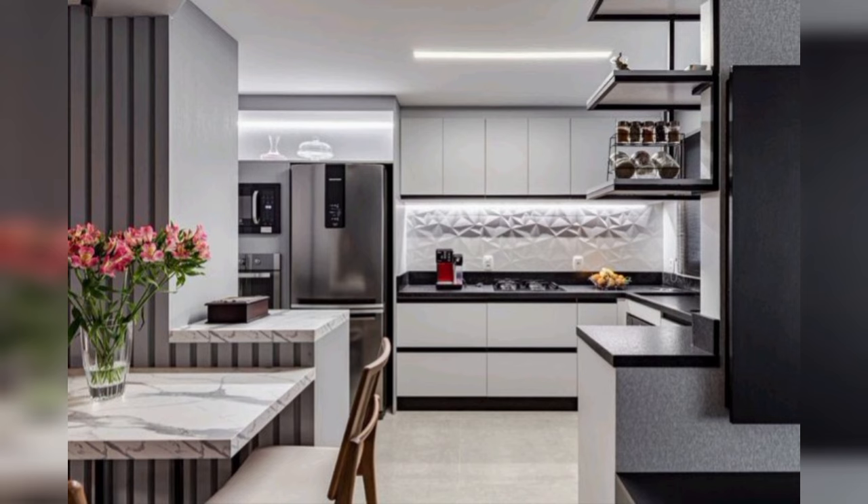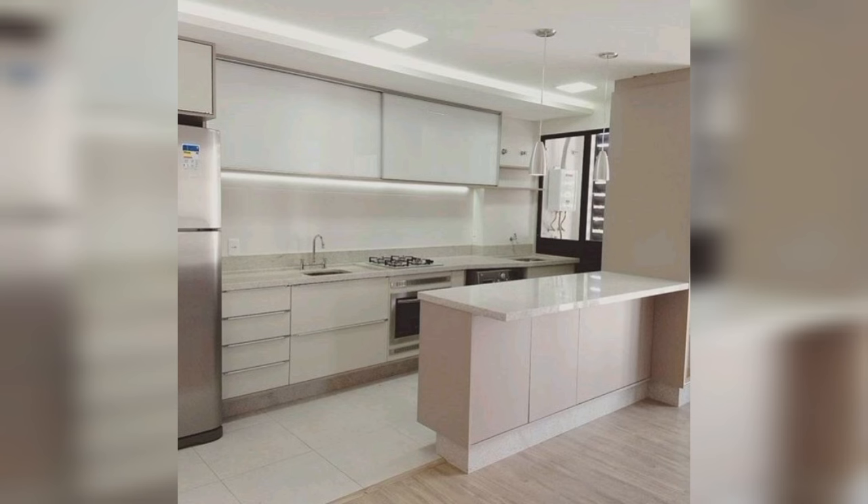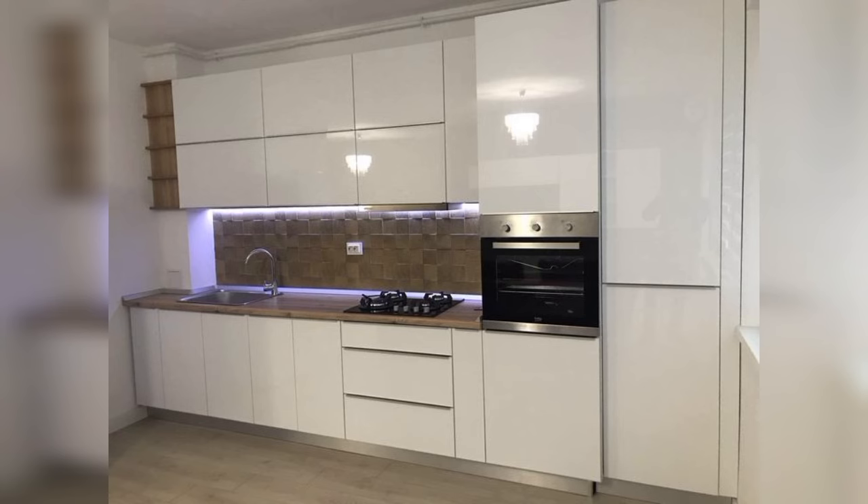Playful kitchen design with chalkboard backsplash. This kitchen has fun accents like the chalkboard backsplash to create your own artsy design on, and hanging shelves set against a texture-painted exposed brick wall — a playful kitchen design for the young at heart.